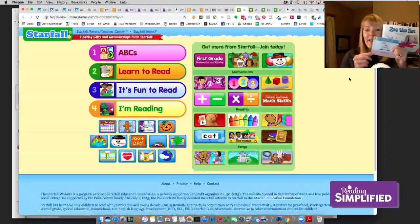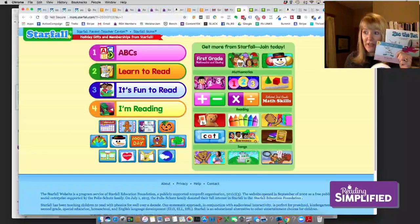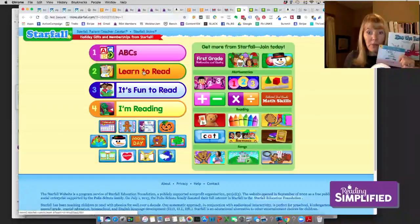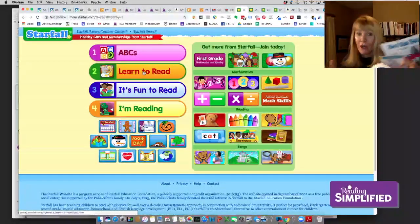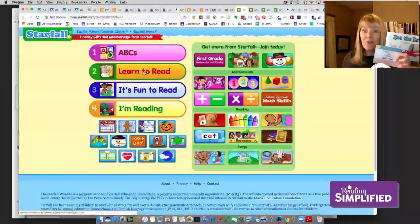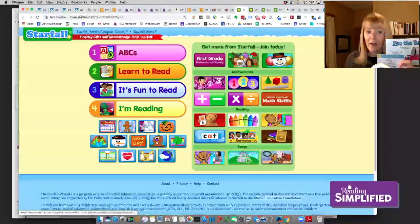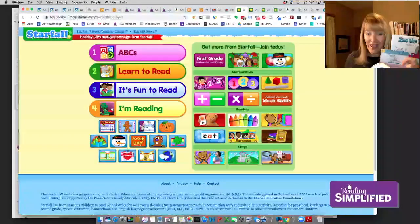There's a lot to like about Starfall. The first section I'd like you to go to would be the 'Learn to Read' section, where you'll find a set of books that fit with the basic code and then the advanced code. But you don't just have to read it on the computer. I want to give you a little hint — at the top of the starfall.com page it says Student, Parent, Teacher Center.